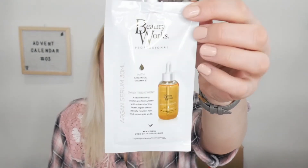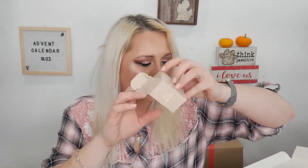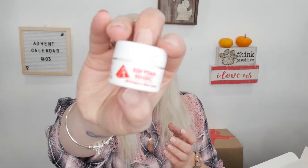Day number four is a nifty little box — I enjoy the detail on the boxes, like the cute marbly aspect. Number four is a sample size of Egyptian Magic, an all-purpose skin cream that's 100% natural with honey and olive oil to hydrate and nourish lips, face, and body. It has no scent — I was expecting something sweet because of the honey, but nope. It'll be nice for these dry Michigan winter months.